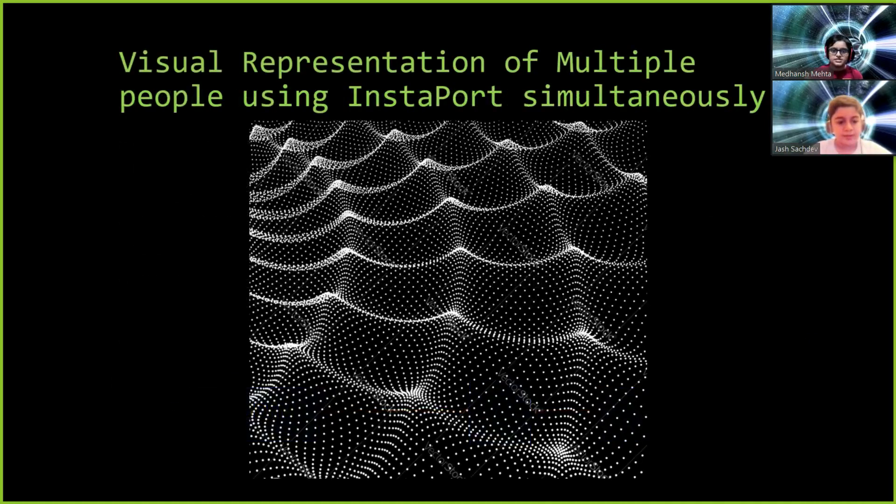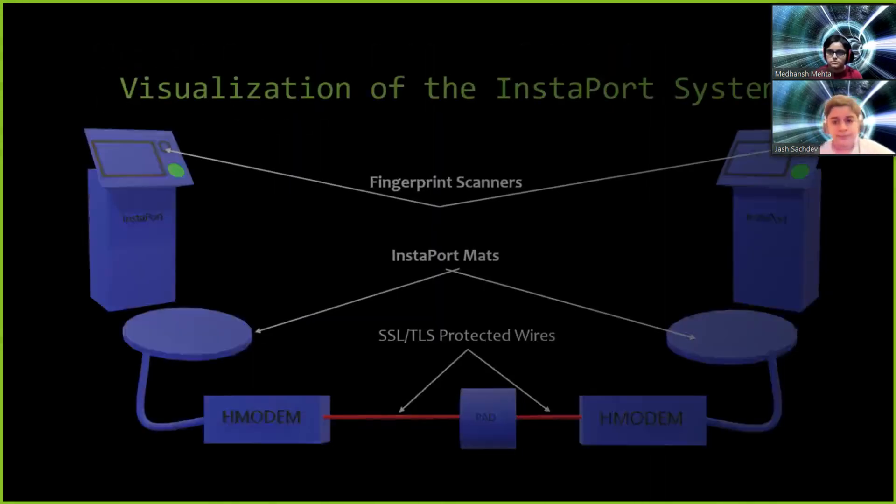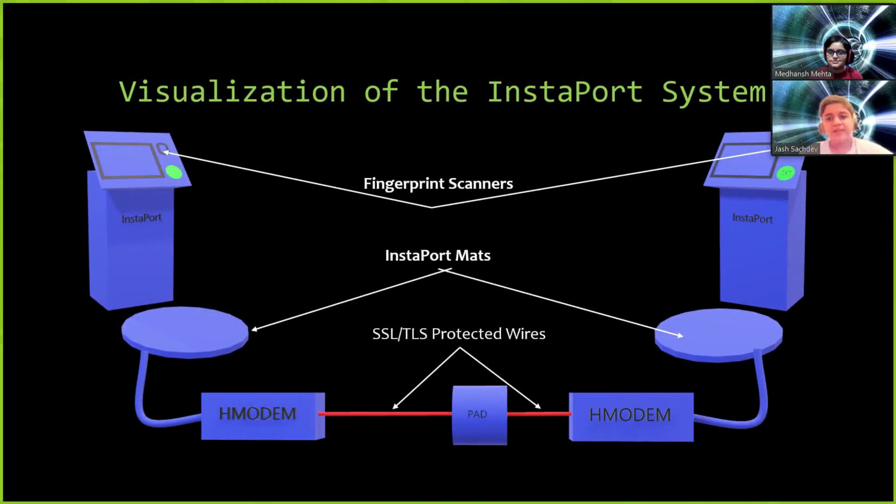This is a visual representation of multiple people using Instaport simultaneously. This is the visualization of an Instaport system, which consists of fingerprint scanners, Instaport mats, SSL/TLS-protected wires, PADs, and edge models.